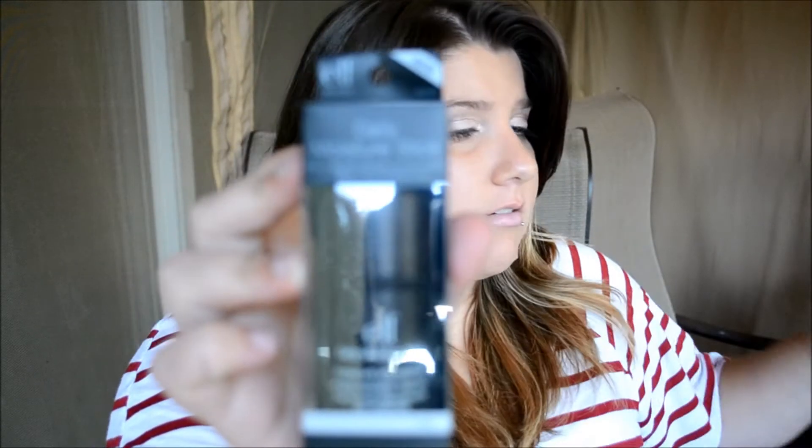The first thing is the Daily Moisture Stick. It says it nourishes and hydrates skin for a softer, smoother, more revitalized look. I haven't used it yet because it's still in the packaging, but I can't wait to try it out.